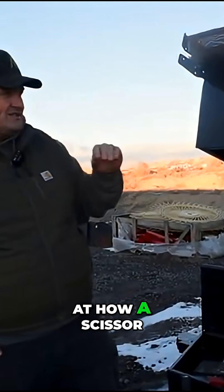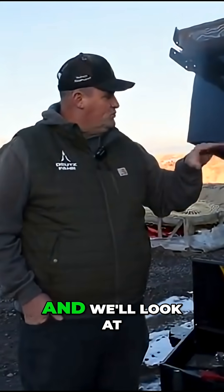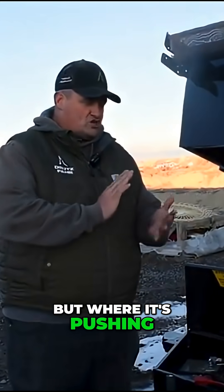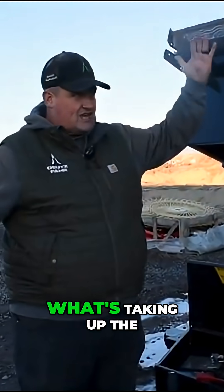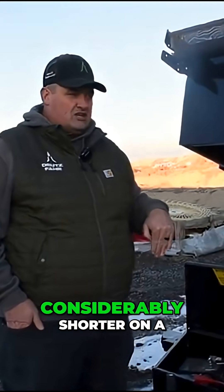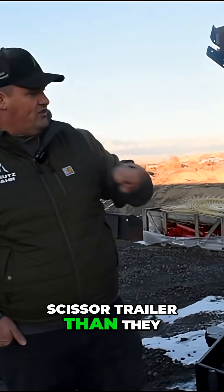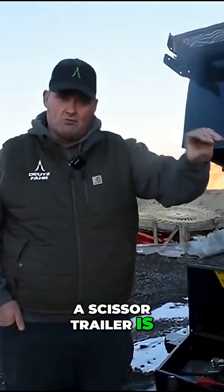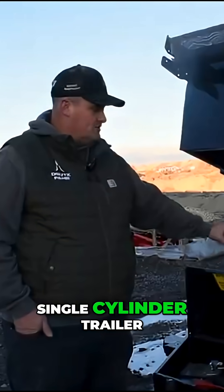When you look at how a scissor hoist cycles — the cylinder inside there is only about this long — but where it's pushing up on the scissor, the scissor is what's taking up the length of travel. So your cycle times are considerably shorter on a scissor trailer than they are on a single ram trailer. That being said, a scissor trailer is more expensive than a single cylinder trailer.